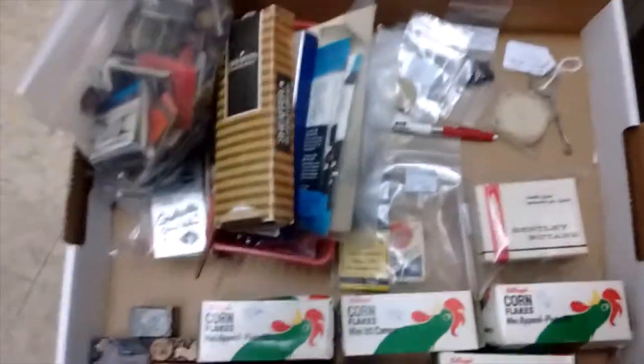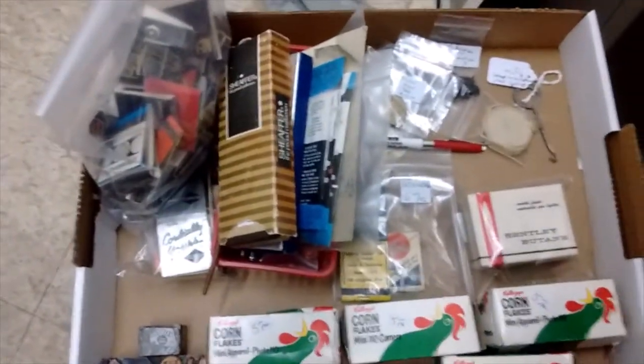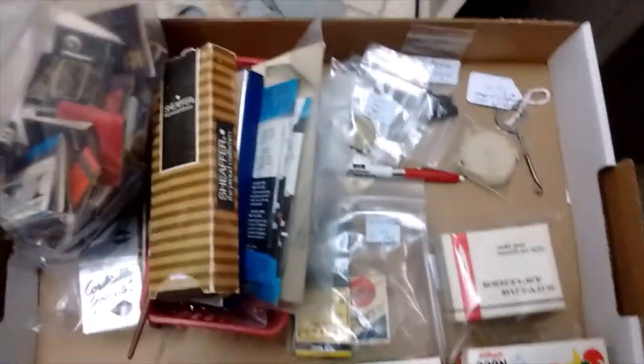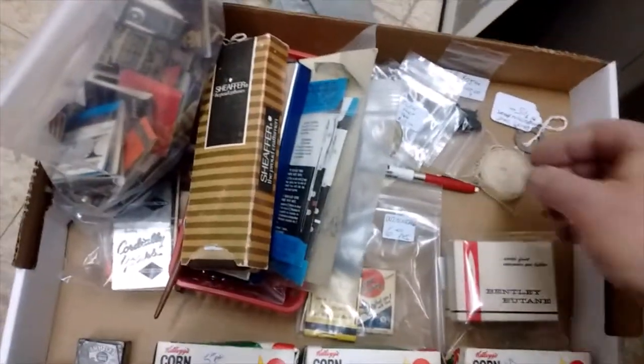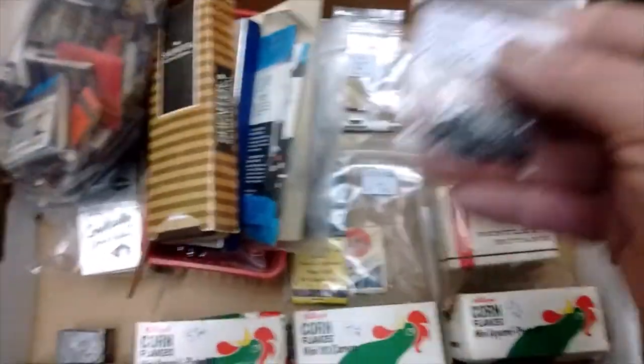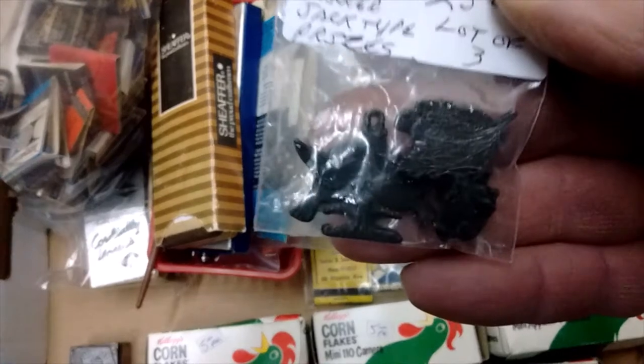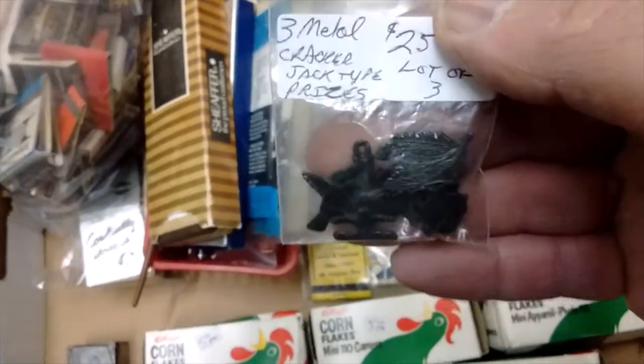I've got a tray of stuff priced today — just a tray of pens and a tray of little stuff. Been pricing stuff today and yesterday, so I thought I'd show you a few things.